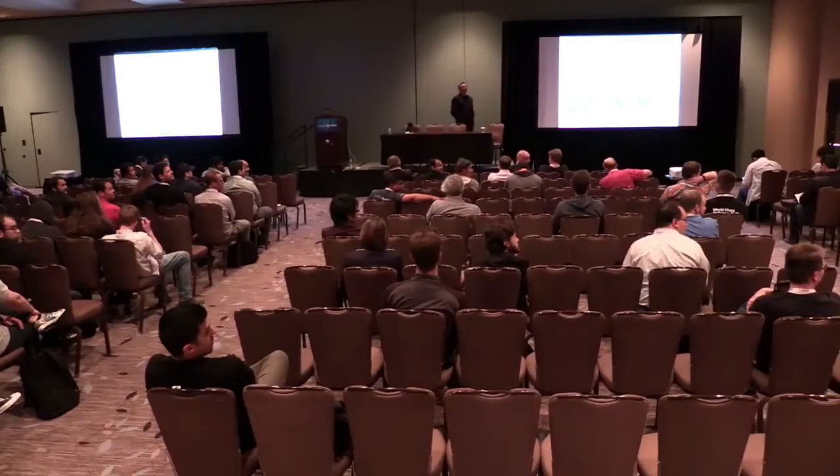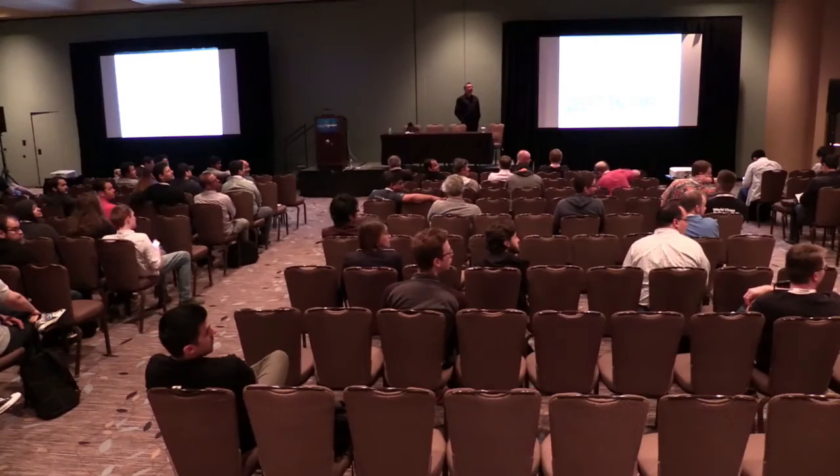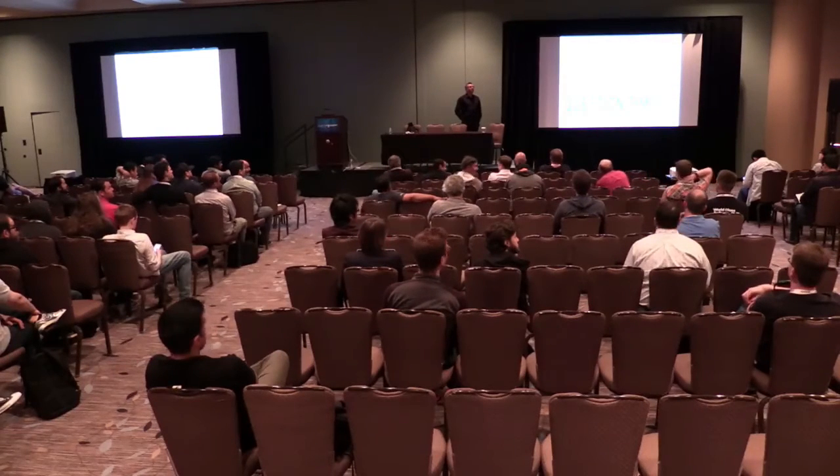I saw a hand back there — what would you prefer to use? CyberArk EPV?